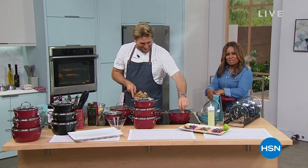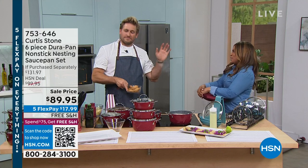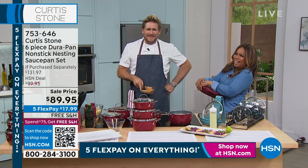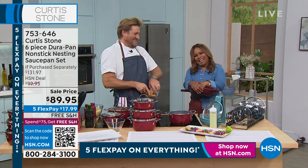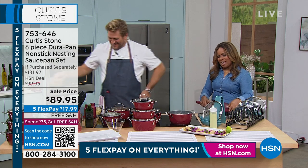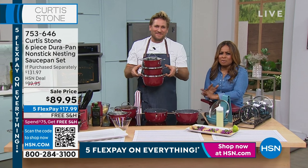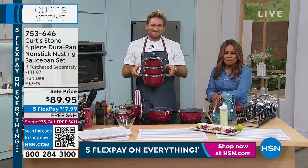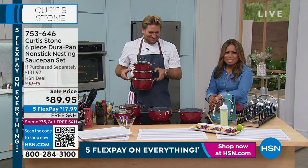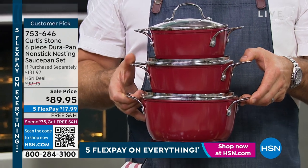Happy Saturday — it's so good to have you shopping with us. My name is Marlo Smith, and I'm here with our incredible favorite Australian chef, Chef Curtis Stone, back in our studios. It is great to have you back and we've had so much fun today. Thank you all for your lovely calls. We're going to give you a chance to shop our six-piece saucepan set.